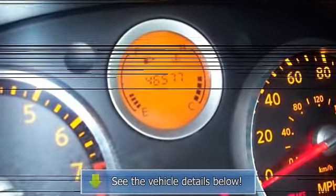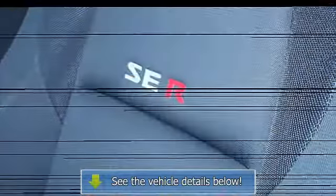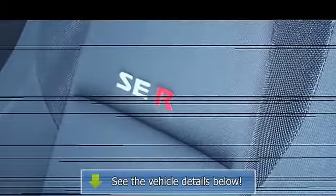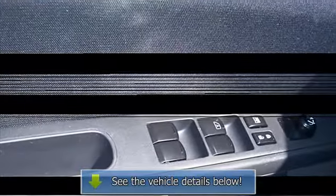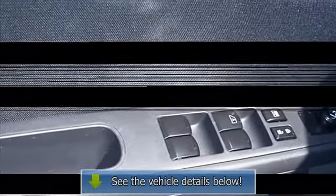Outside temperature gauge, dual airbags, 3-point rear seatbelts, intermittent wipers, anti-lock braking system, side airbag system, beverage holders.